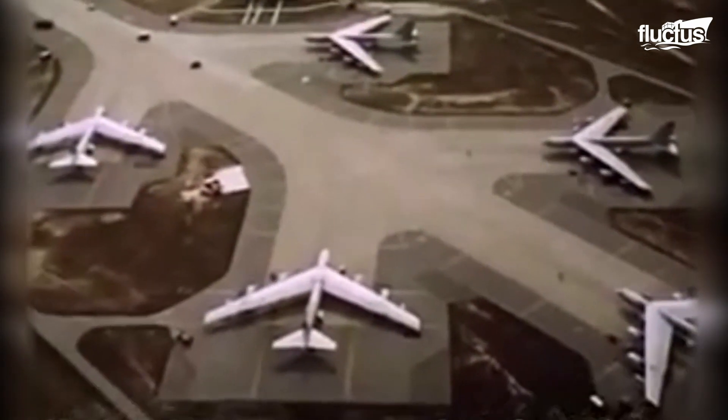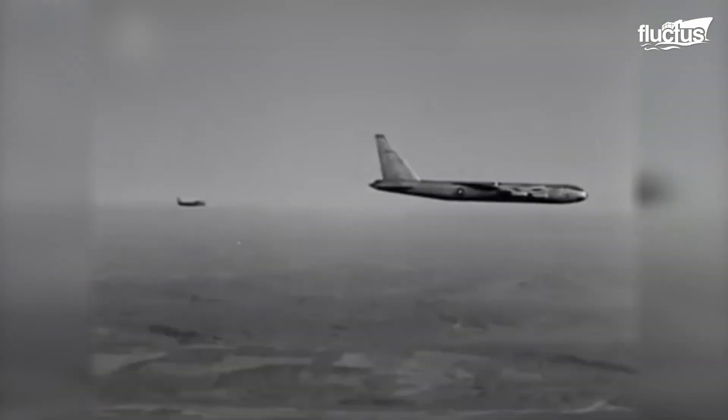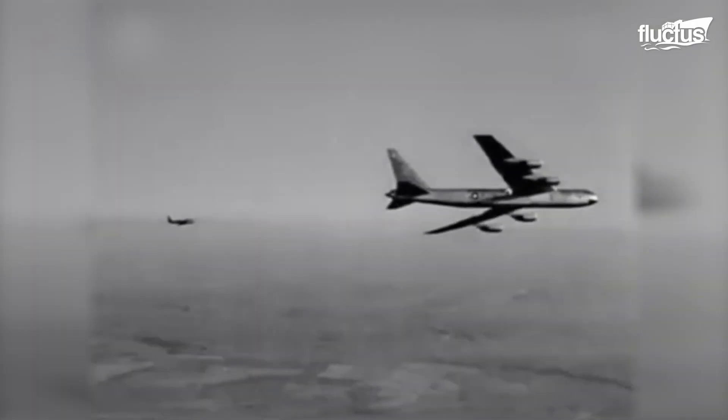Despite being introduced in the mid-1950s at the height of the Cold War, the Boeing B-52 Stratofortress remains in service to this day as one of the most recognizable long-range bombers in aviation history.